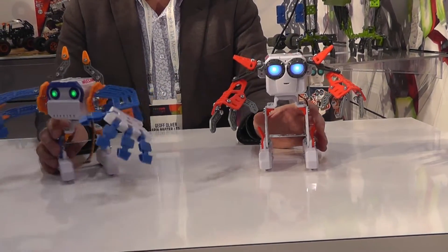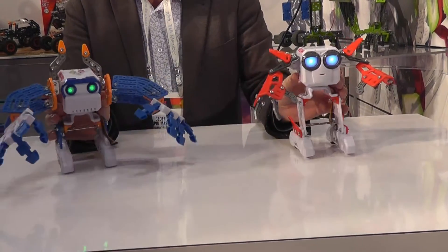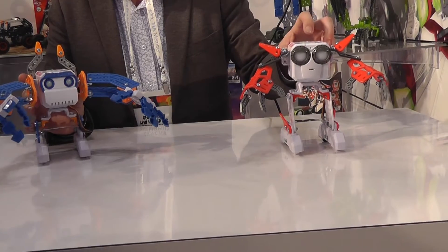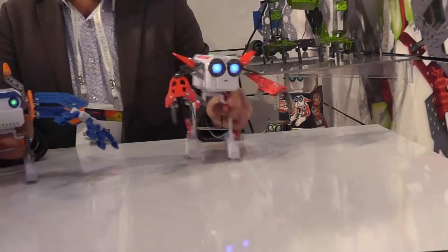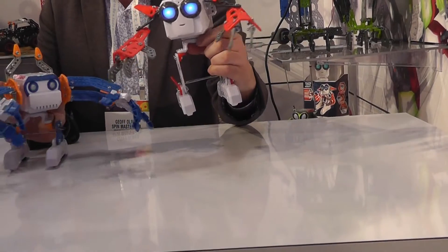So you hear them bleep and bloop. They have tons of personality, eyes blinking. There's different ways to play with them. Right now they're in button programming mode — so one, two, three — lock that in. That's how they walk around. They're always trying to lemming off the counter. I pushed the button too many times.